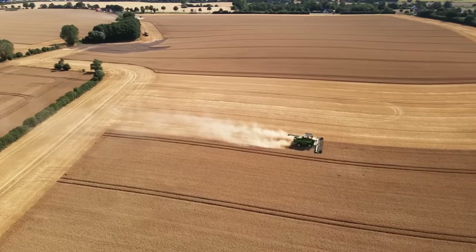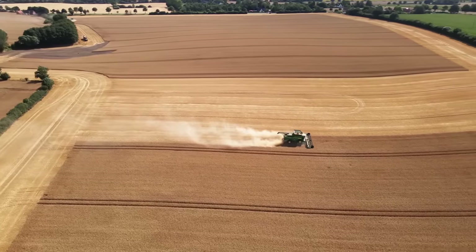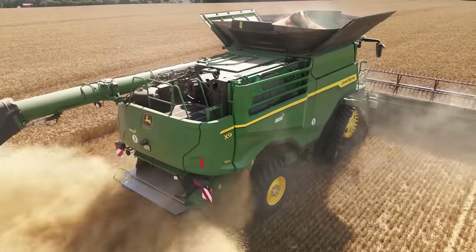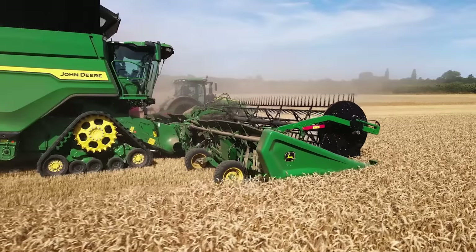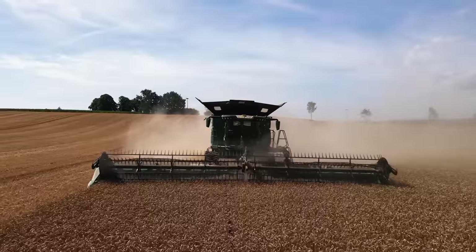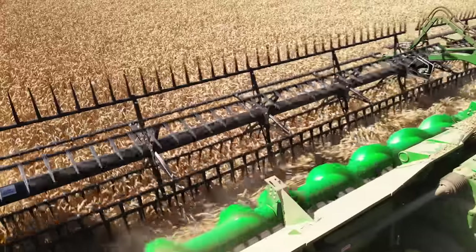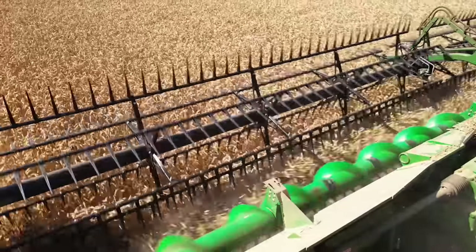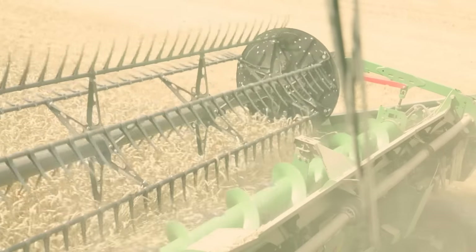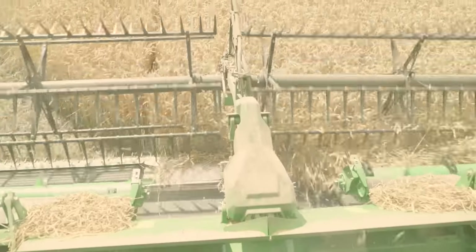From an agricultural point of view, we try to achieve as short and consistent a stubble pattern as possible with optimum chopping quality and straw distribution. The HDX cutting platform offers very good depth control. The crop flow of the conveyor belt cutting platform is ideal for the machine, and the feeding into the machine remains constant, even when working under difficult conditions such as in the dew.